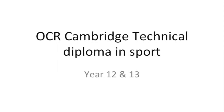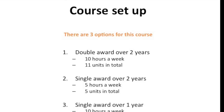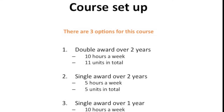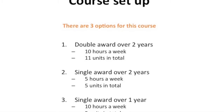At Beacon Academy we offer the OCR Cambridge Technical Diploma in Sport in years 12 and 13. The course setup means we have three possible options for delivery. The first is a double award over two years, which is the equivalent of two A-levels. You would have 10 hours a week and study 11 units in total.